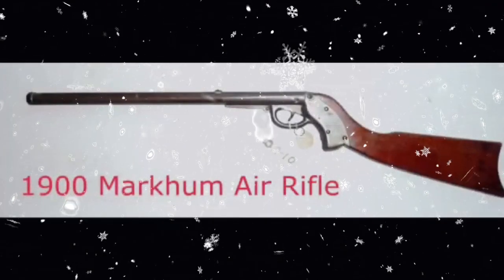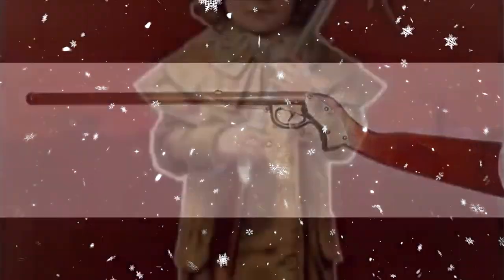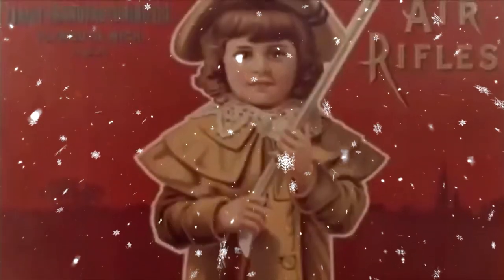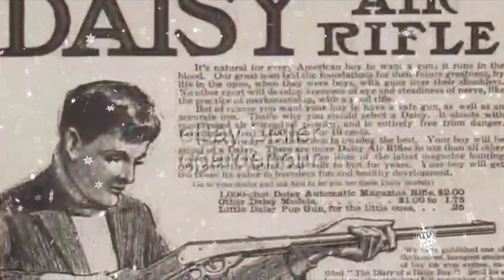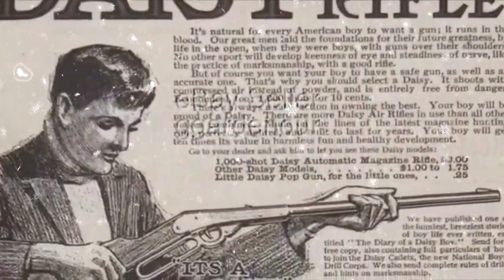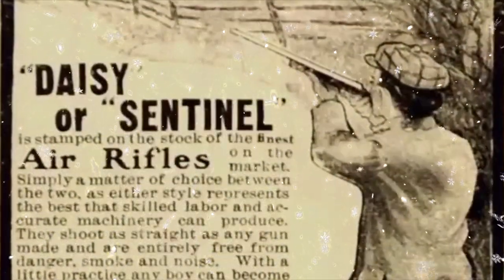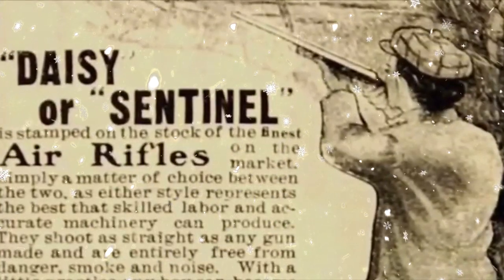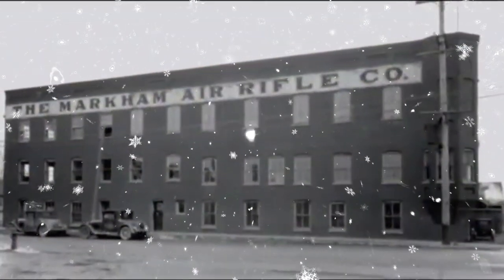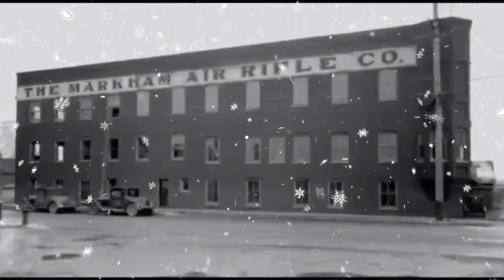By 1900, BB gun competition was growing and market share was being taken away from Daisy, so they implemented the most aggressive advertising marketing of their time — 15% of all sales was to be spent on advertising. This, along with introducing three other models of BB guns, helped Daisy gain market dominance, forcing one of their competitors to cease production, and their largest rival, Markham Air Rifle, requested to be bought out, which Daisy gladly did.